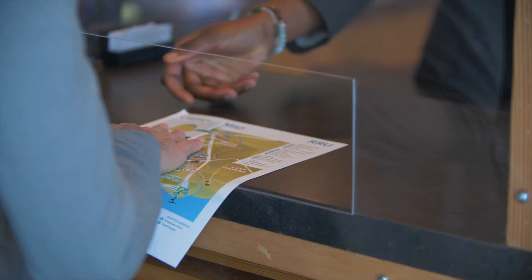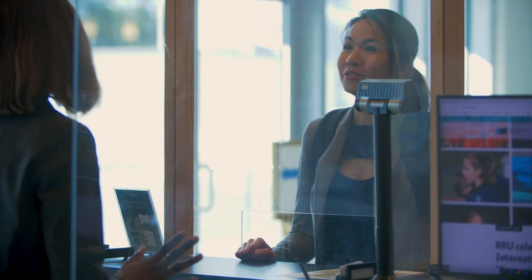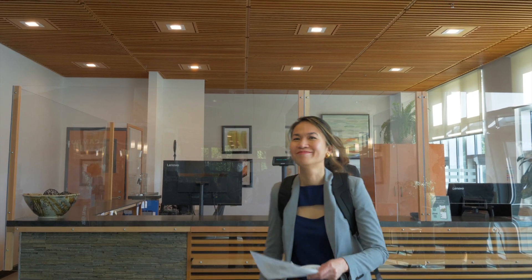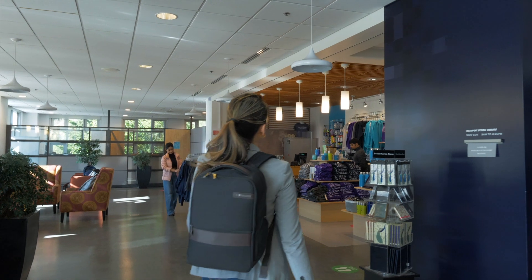Here's where you'll get your student ID, check into your accommodation, get directions to your residence and classes, pick up a campus map and get your parking pass. Across from the welcome desk is the campus store where you can shop all things RRU.